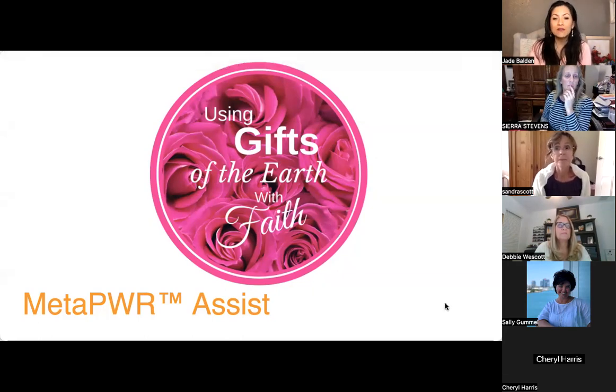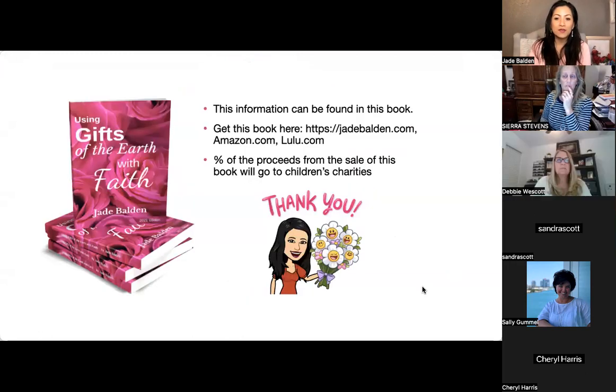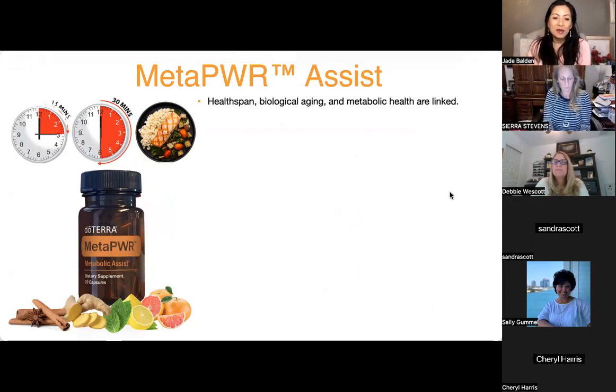You're going to be sharing a powerful tool to help the world. This information will be found in my book, and if you have the Kindle version it'll be updated first, so you'll be the first to know. This is the Meta Power Assist.